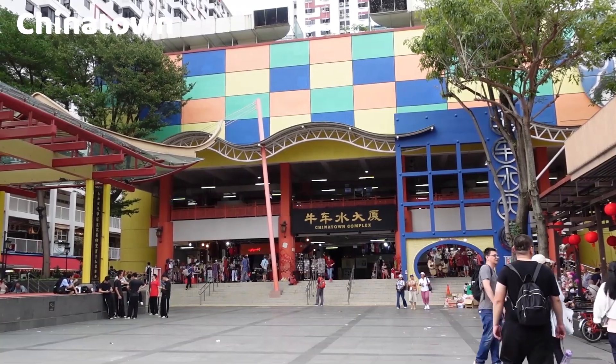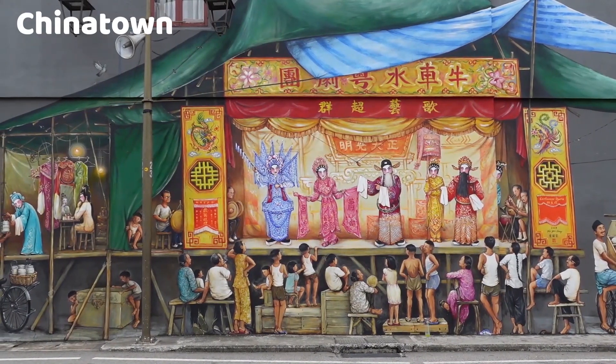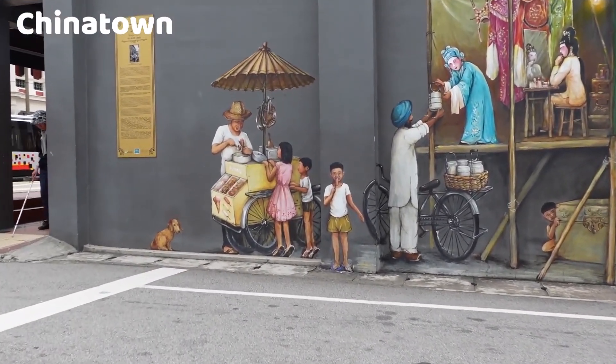Chinatown is a vibrant neighborhood that offers a blend of history, culture, shopping, and culinary delights. It's a popular destination for both tourists and locals, making it a must-visit for anyone interested in experiencing the rich Chinese heritage of Singapore.